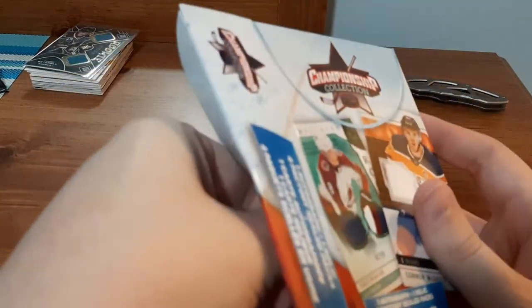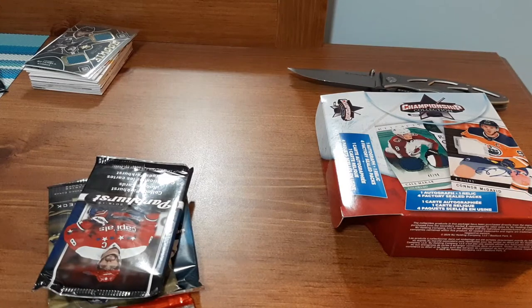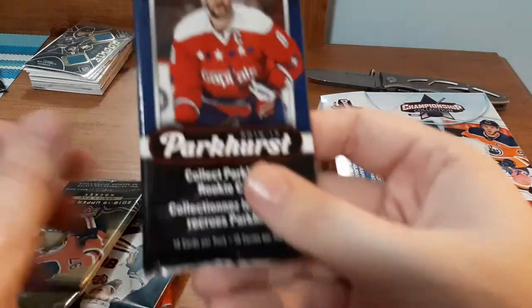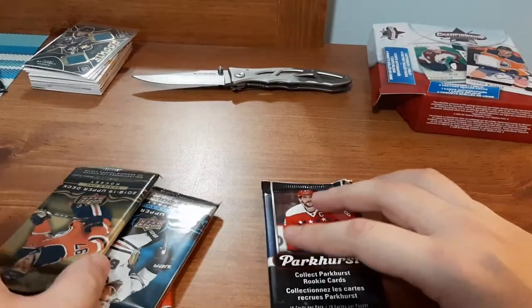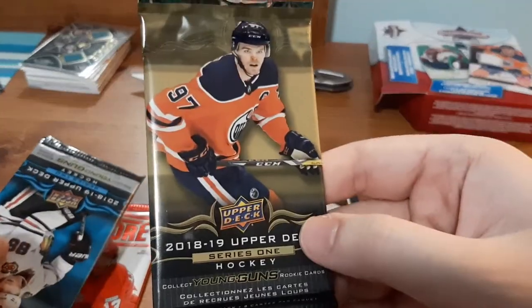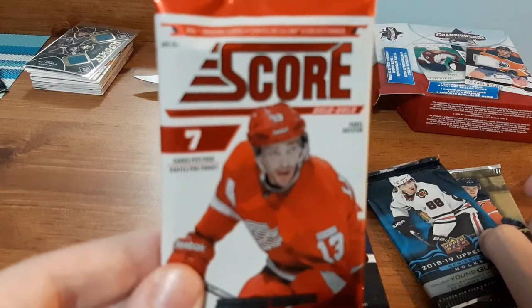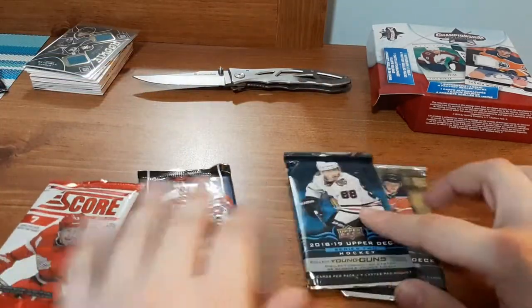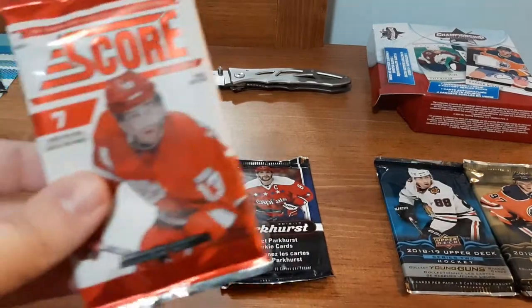I'm just going to pull out the packs first — one, two, three, and four. As you can tell if you watched my last video, I got the same exact packs. I have a 16-17 Parkhurst, which I'm expecting all the cards to be stuck together again. We have an 18-19 Series One, an 18-19 Series Two, and a Score pack from 12-13. Just like last time, I'm going to start with the Score pack and then do the Parkhurst.